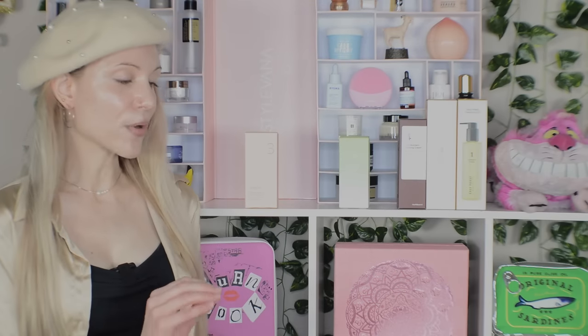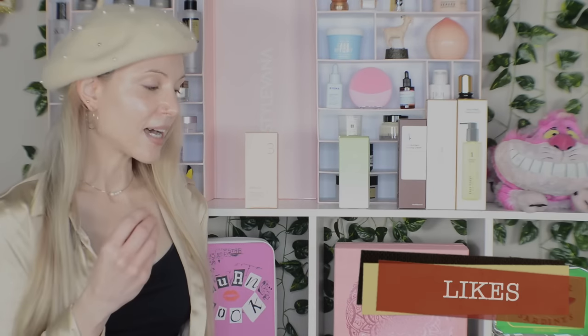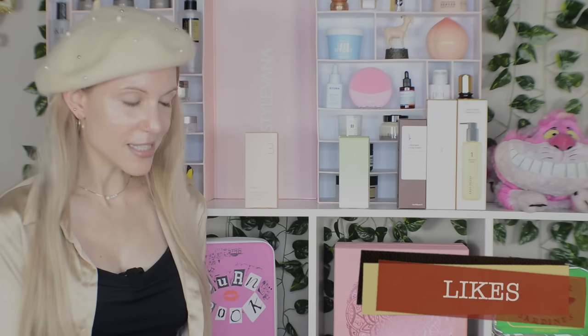We're moving next into my category I'm calling 'likes.' I like all of these products and would purchase them again with a really good deal — they're just not my absolute loves.